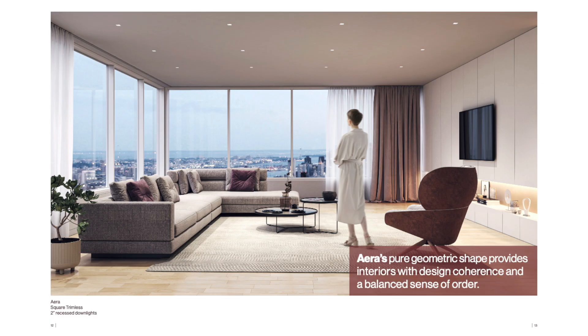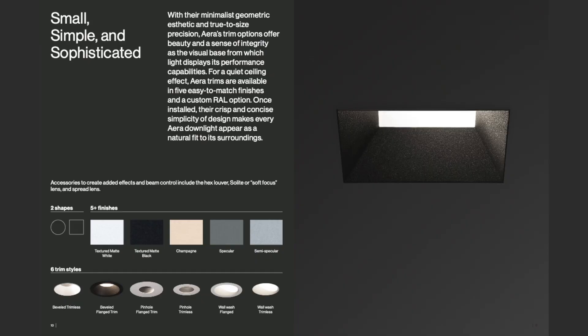This offers an industry-leading UGR of under 10 for all beam spreads. Aera occupies a quiet ceiling presence with sleek trim options that enhance the family's elegance and versatility.